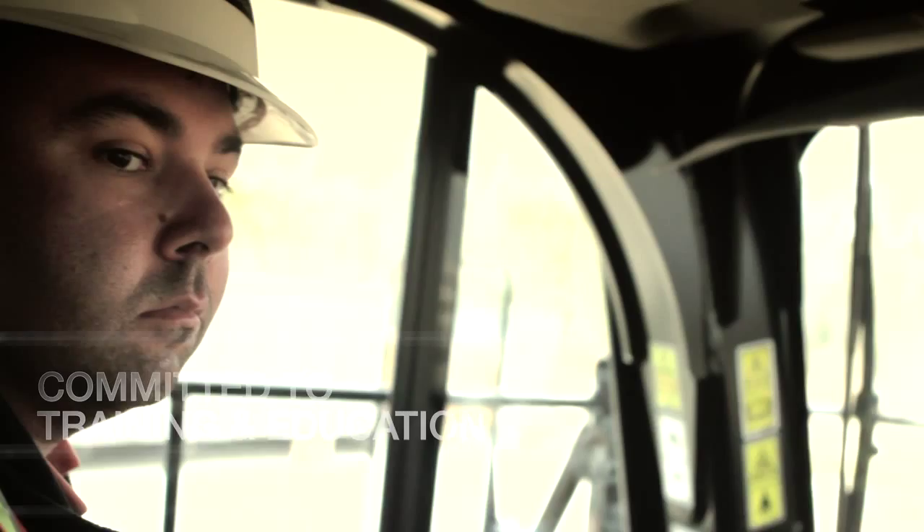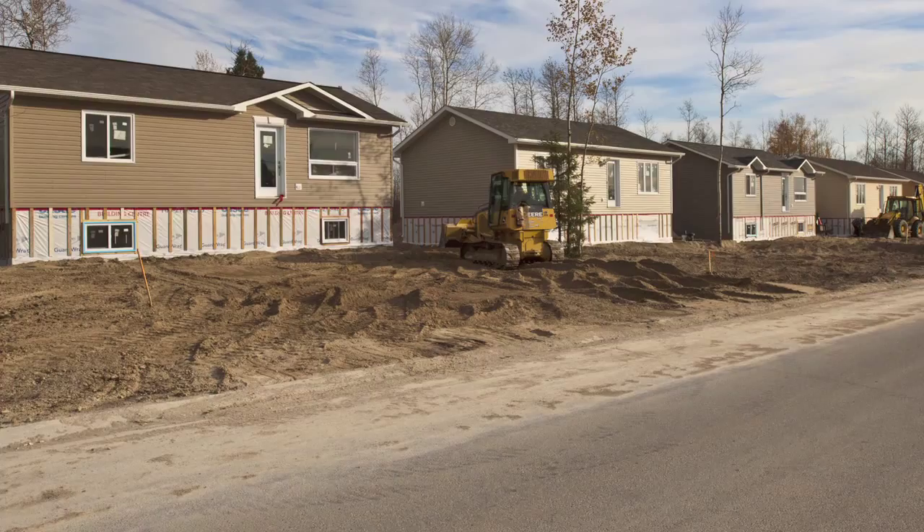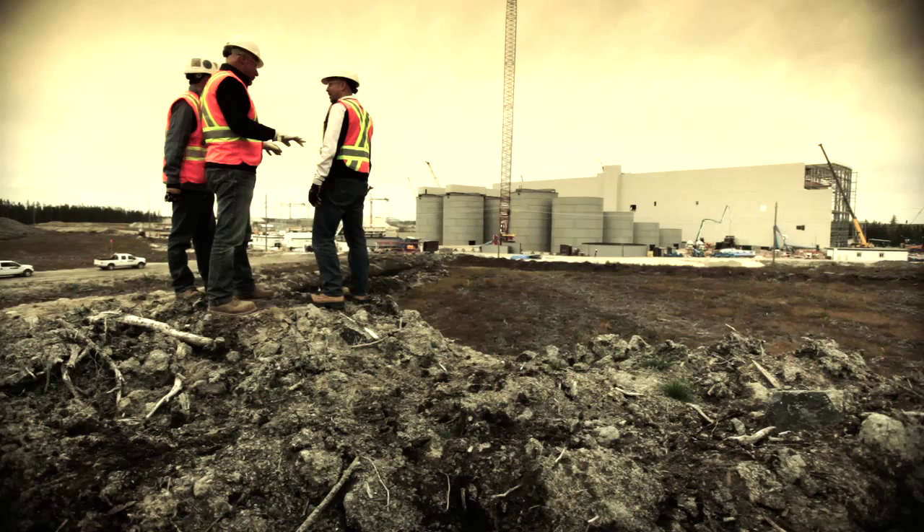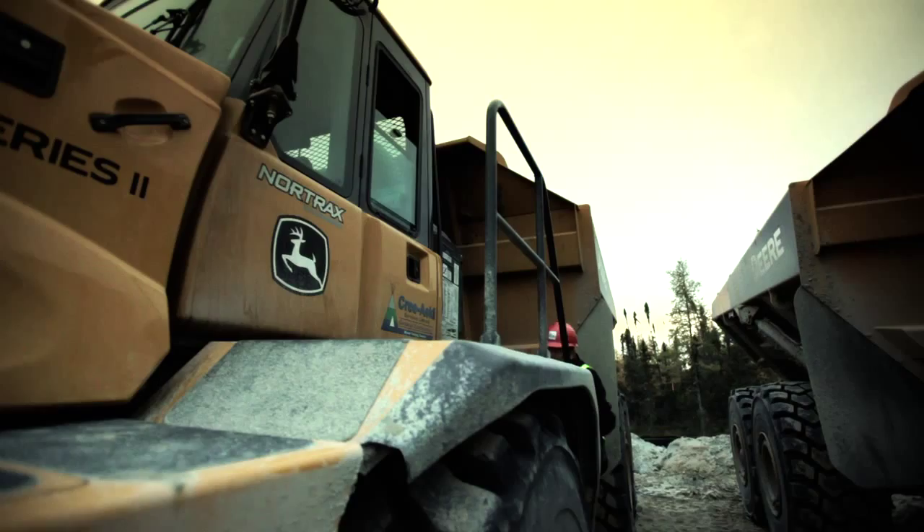We have currently built houses and an apartment complex to ensure that our employees who are coming into the area have accommodations — both transitional and permanent — for their careers here. The positive thing about Detour Gold is that upper management, the whole company for that matter, are people who understand small rural Canada. We are extremely excited about the opportunity and an excellent company to work with. At Detour Gold we are committed to working with the town of Cochrane and our Aboriginal community partners to ensure that we're building strong communities for a better future.